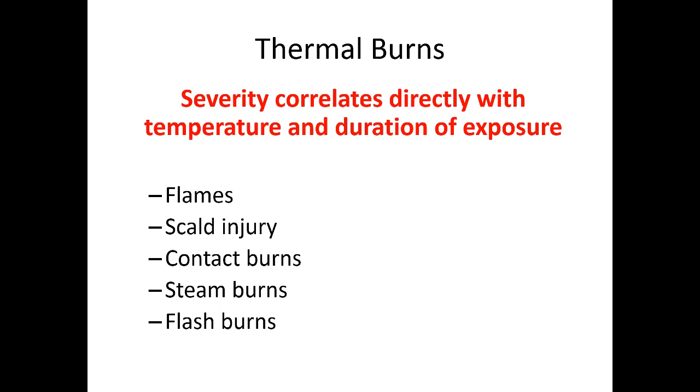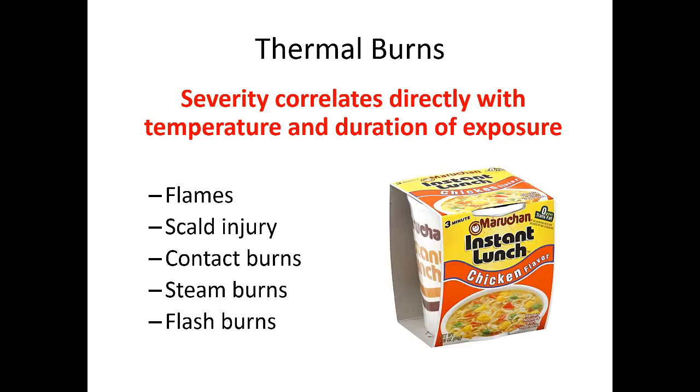With thermal burns, severity directly correlates with how long the patient is exposed to the burning material — temperature and duration of exposure are huge. If you're removing someone from a burning situation, take off the burning material as quickly as possible to decrease the severity of underlying tissue damage. Thermal burns can be caused by flames, scalding hot water, contact with a hot surface, steam, or flash burns. One of the most common I see in the pediatric ER is a child who dumped hot ramen noodle water on their lap.